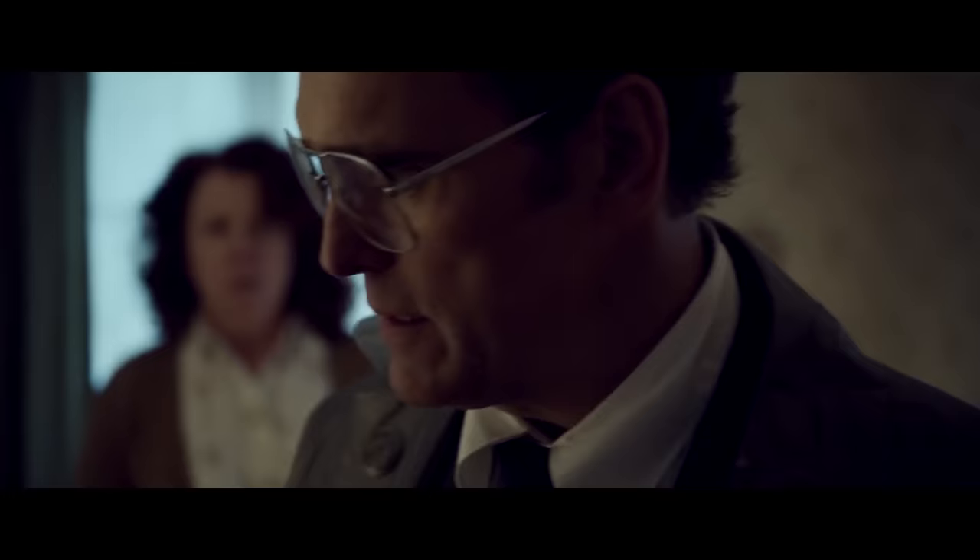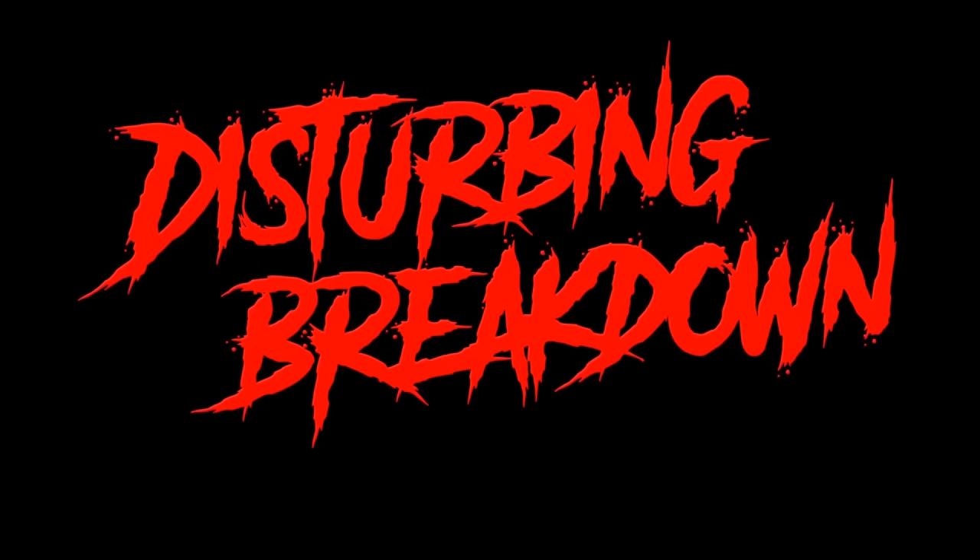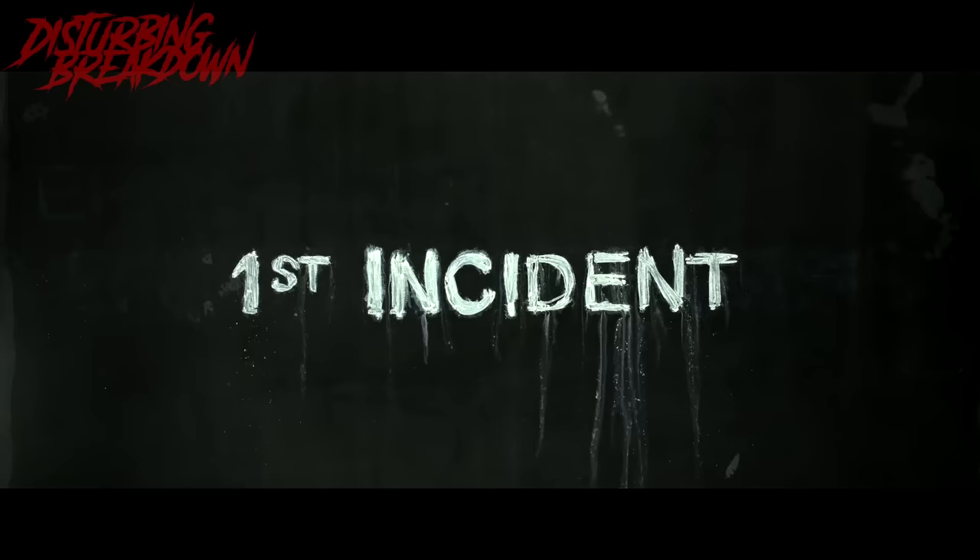Back to The House That Jack Built. Throughout this entire film, the main character Jack is having a conversation with an unseen figure named Verge. You'll get more context later, but they have a very philosophical-like conversation based on Jack's ideals and crimes. More likely than not, Verge will often sarcastically or bluntly disagree with Jack's delusional thoughts.